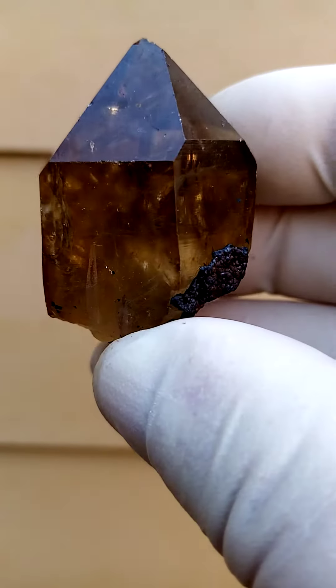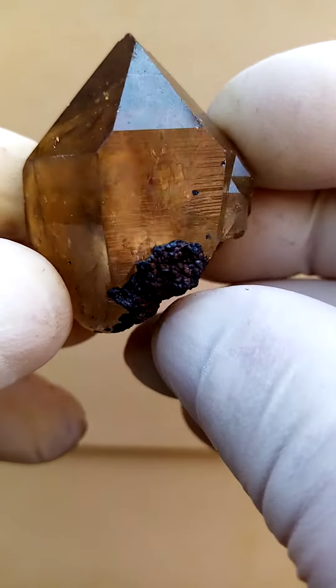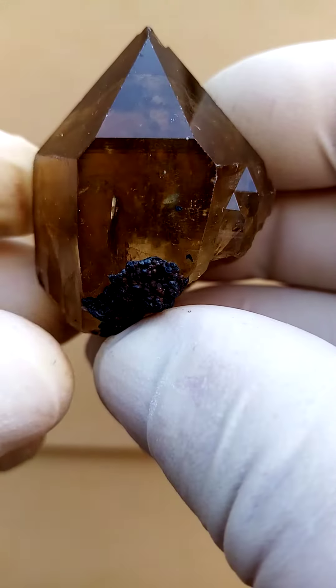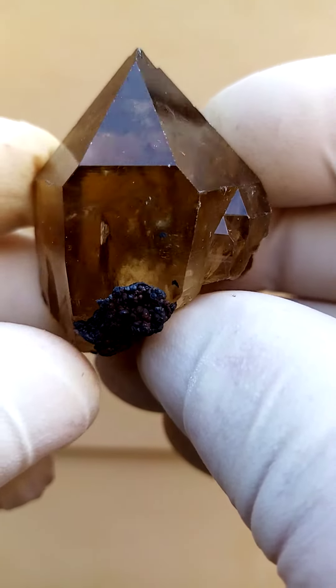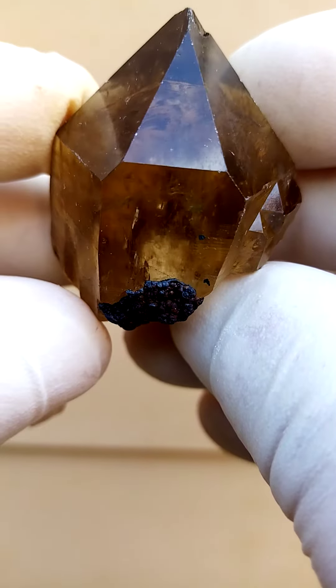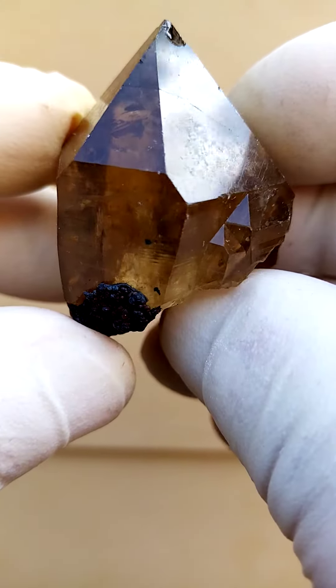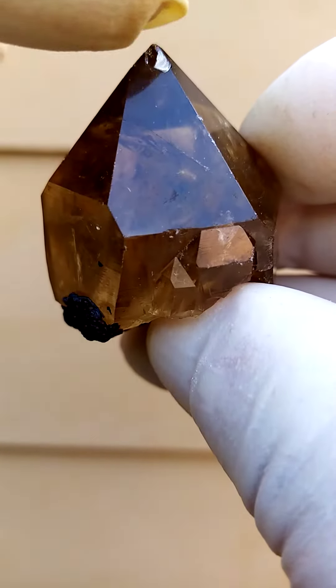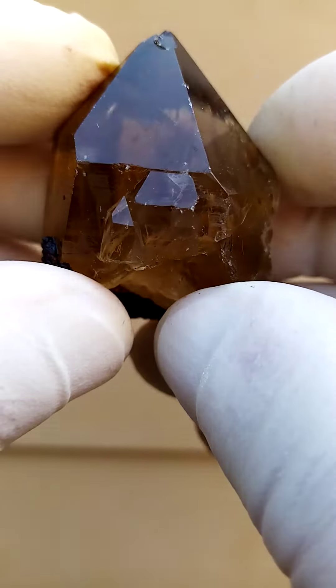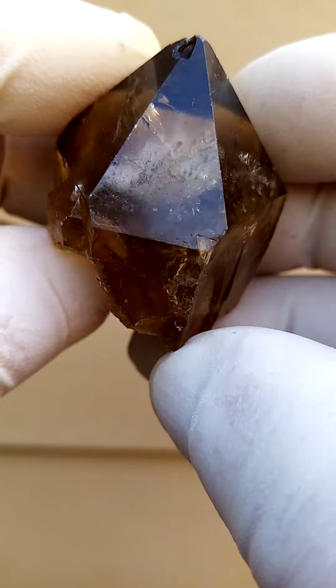Dark honey yellow Kundalini Citrine Quartz all the way from the Aluena deposit in the Congo. On this side here we have a little bit of crystallization — I suspect that this would have been pyrite in some form, or even marcasite, which lost some of itself and has now turned into goethite. There's a little bit of contact on one edge going across there.